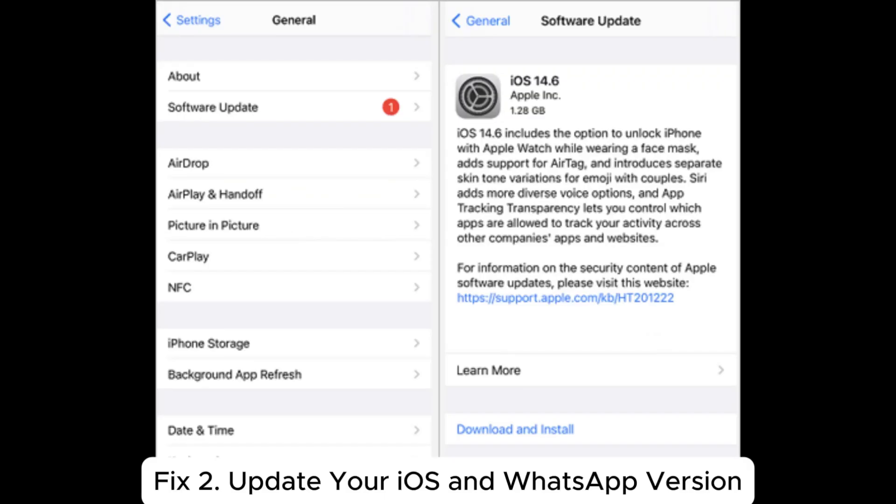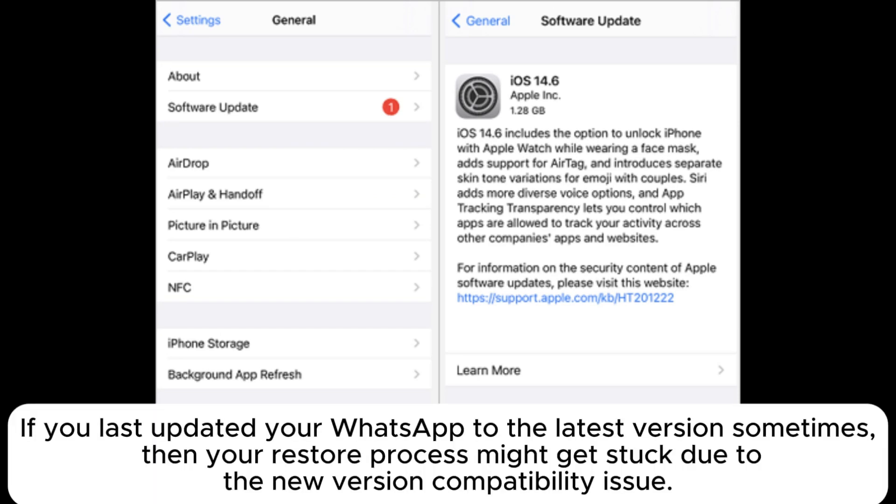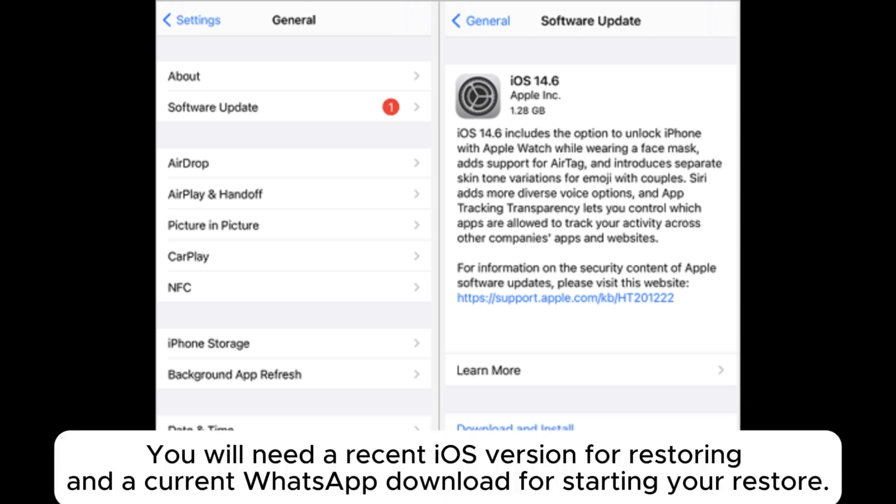Fix 2: Update your iOS and WhatsApp version. If you haven't updated your WhatsApp to the latest version, your restore process might get stuck due to a new version compatibility issue. You will need a recent iOS version for restoring and a current WhatsApp download for starting your restore.